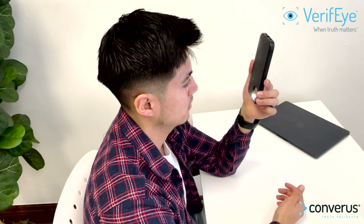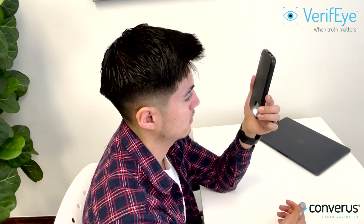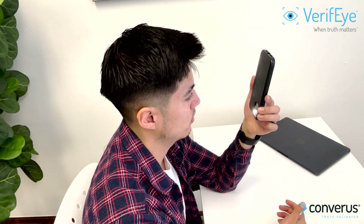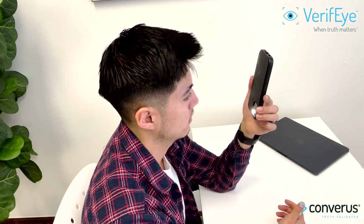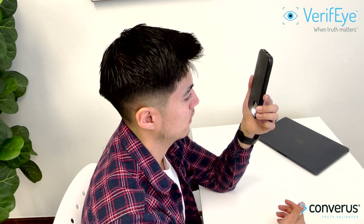Start. Regarding cell phones, I can see one right now. True. In regard to large screen TVs, I am looking at one right now. False. You have finished the practice test.